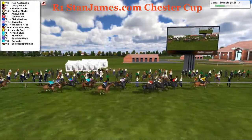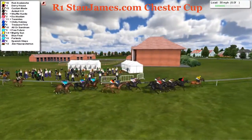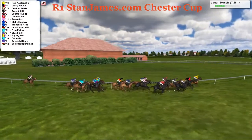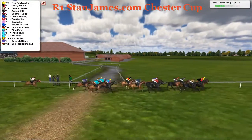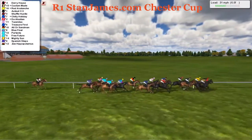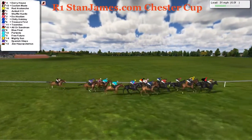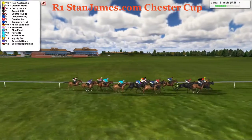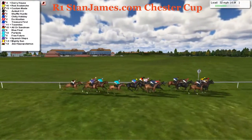Run on down to the winning post, there's a lap to go, so it's a mile track. And Red Avalanche — you probably want to be up on the pace and not too far off the fence at Chester. Red Avalanche probably in the perfect position. Just a matter of stamina now. From Derry House, Custom Made third, just parked in behind them is Ortoi and Shuffle Hustle. Then Da Alsatian and Chilly Holiday wider. Treasure First, Aul or Sandman, Two Miles, Blue Final, Portance, Free Future, Mighty Sun, Spanish Steps, and tacking on now, Zoe Hippopotamus.